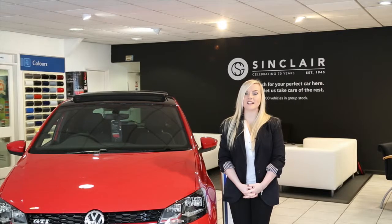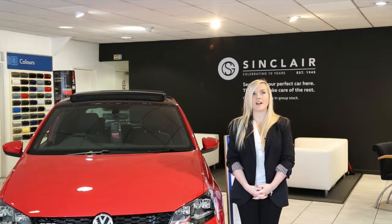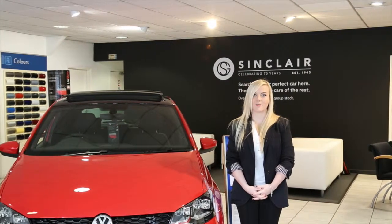For over 70 years, we at Sinclair Volkswagen Port Albert have been proud members of the community, where we have supplied vehicles to local drivers from our very first Volkswagen dealership.